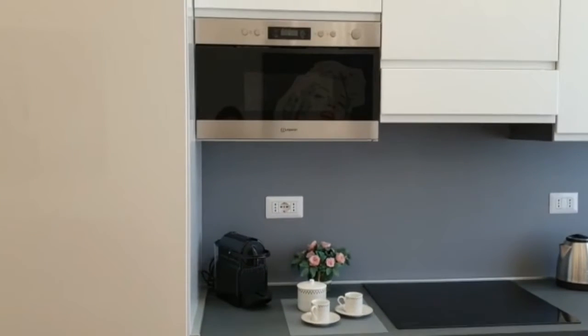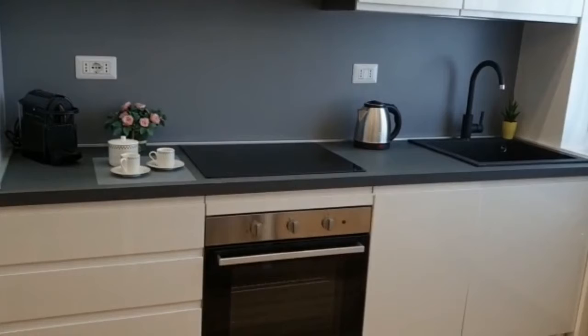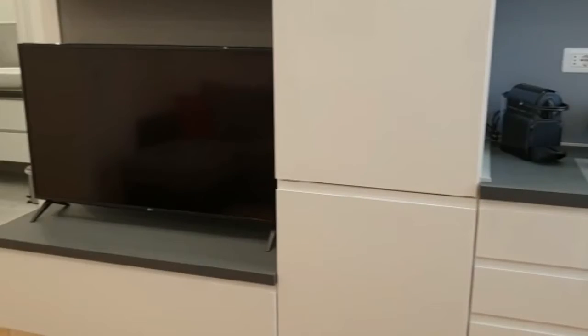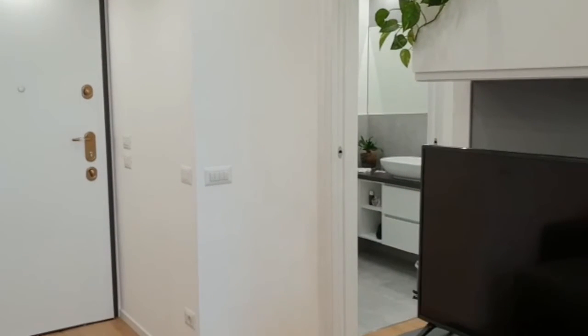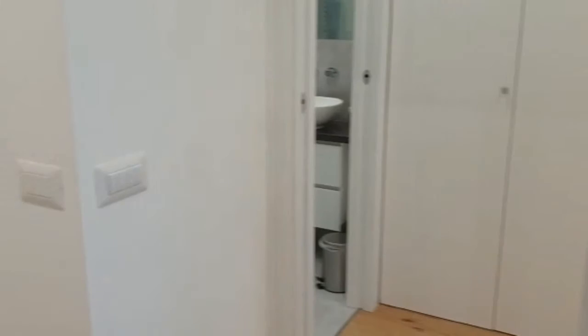On this side we have the kitchen with the window — a fully equipped kitchen. We have the oven, some cupboards, a microwave, the induction stove, the kettle, the coffee machine, the fridge and freezer. And on this side you have some shelves and a very, very big television.